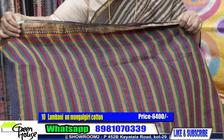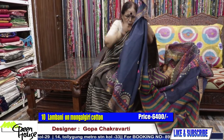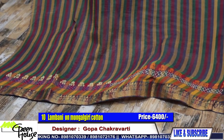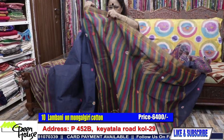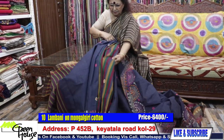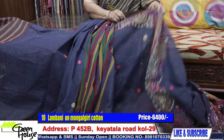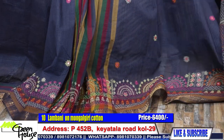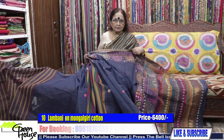I will show you the Lambani again because it has a pleated portion. Let me unfold the saree and show you. This is the blouse piece. The mystery is in the pleated portion — the saree is stashed, so you can manage, but it will take a little time. This is the whole effect of the saree — a very rich one, 6400.